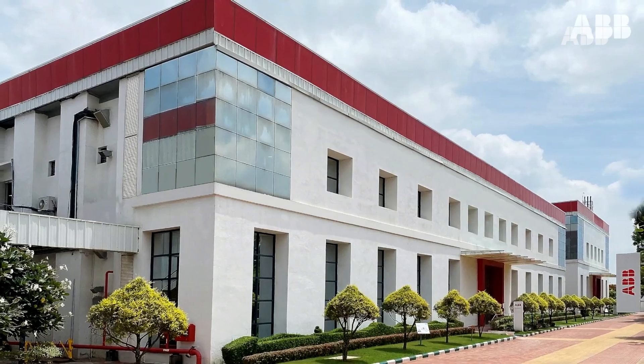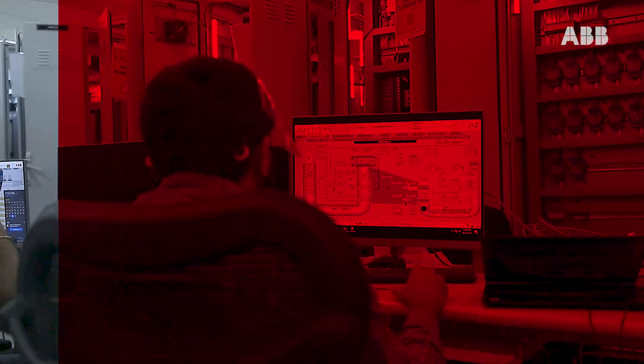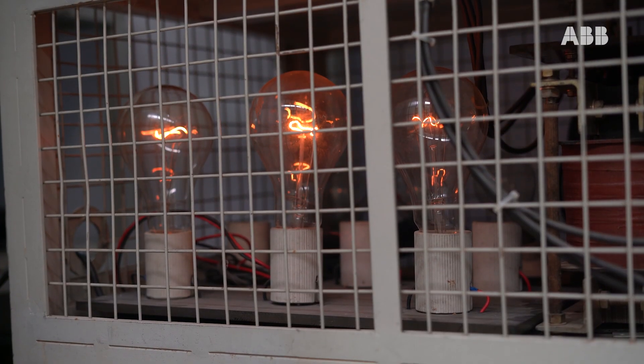In this video, we will show you how ABB's manufacturing facility at Nalamangala, on the outskirts of Bangalore, is engineering, manufacturing, and testing our Unit Role series of excitation systems. Here is a Unit Role excitation system which is customized and engineered as per the customer requirement.